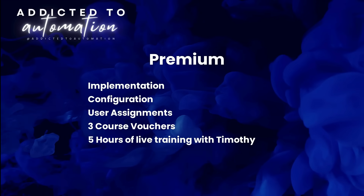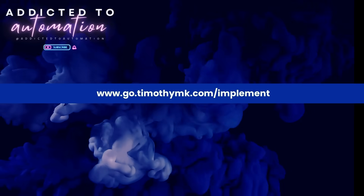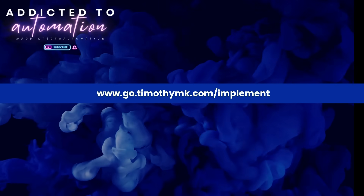For all three packages, we will provide an implementation certificate, which documents how your specific environment was configured. Each package was created with your budget in mind. Check with Timothy M.K. for other services we offer. Navigate to the address on your screen to get automating today.